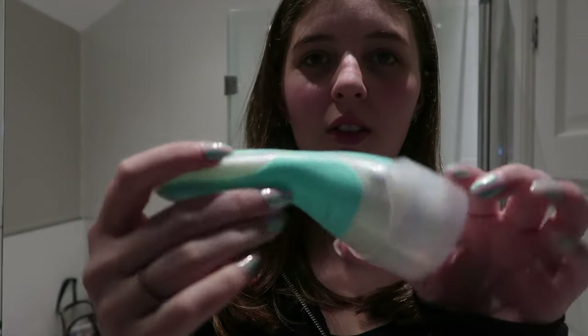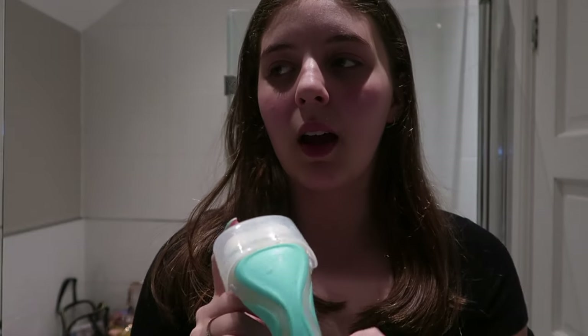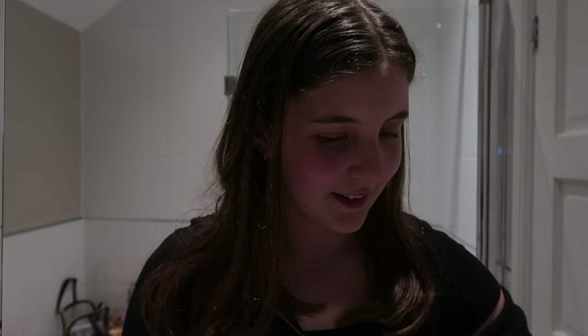Next is the razor I use — this Intuition one. It's quite old. My mom always used this and it's so practical because it already has soap around it. I'm literally obsessed. My mom used it and then I started using hers and then bought my own. I got this blue color, which is my favorite color — it's literally the color of my nails. And that's everything I use in the shower.